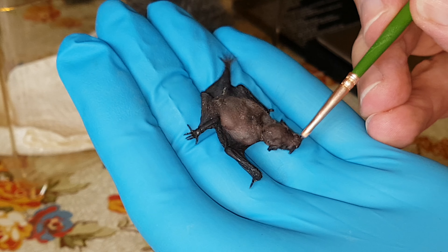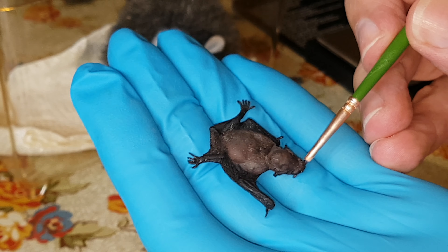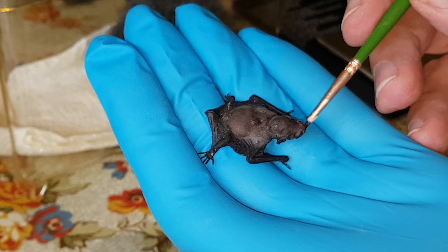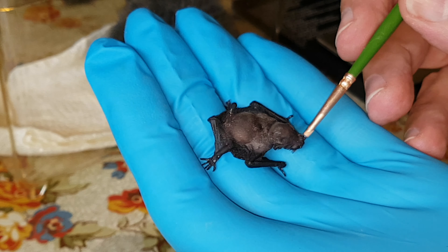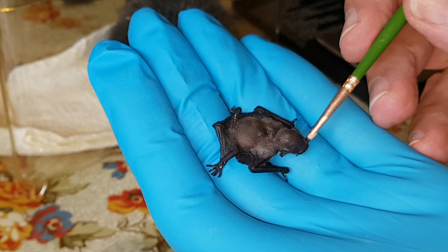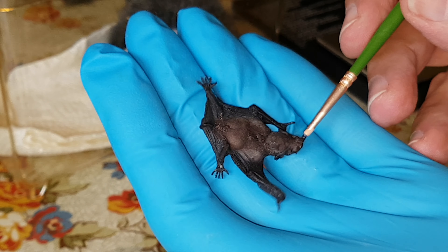The good news is he's still with us and he's putting on weight. As you can see he's taking milk off the paintbrush here. He's got a good strong hold of it. He likes to get every last bit of milk off the paintbrush. Sometimes it's difficult to get him to let go so I can put some more on — look at that, he's holding on tight.